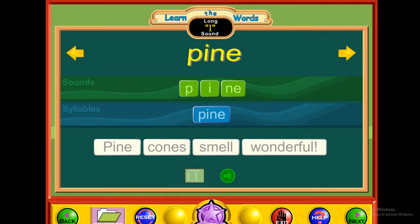E — pine. P-I-N-E. Pine. Pine cones smell wonderful.